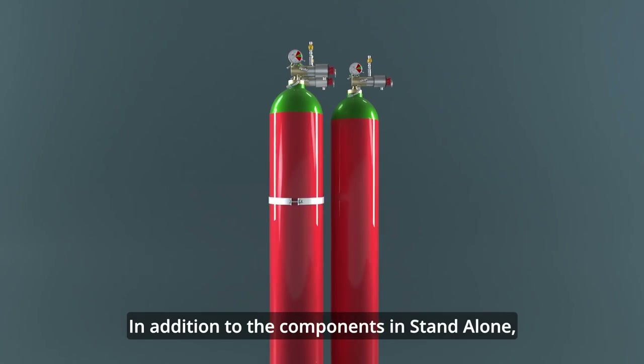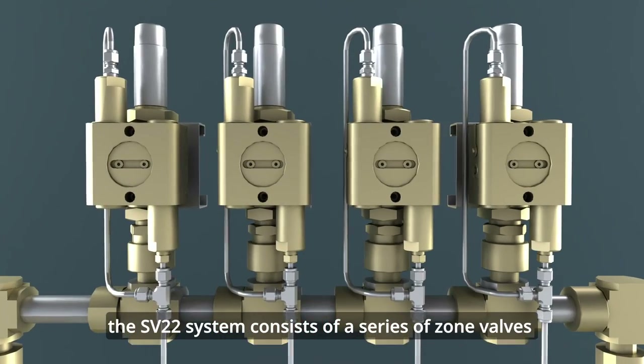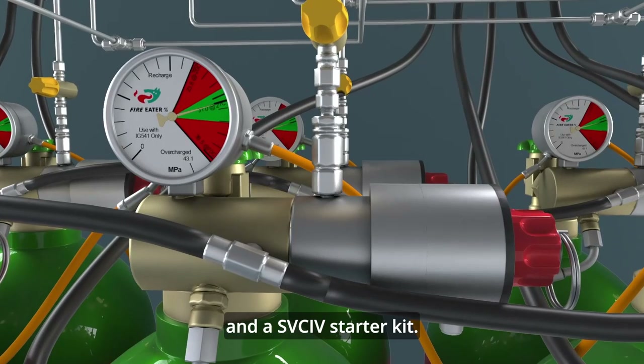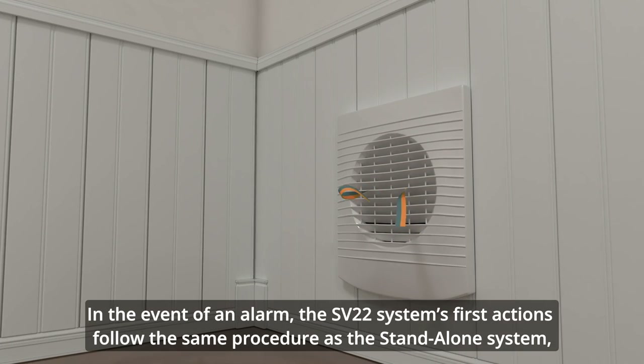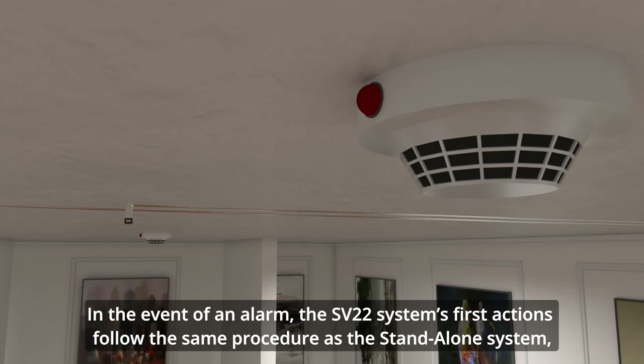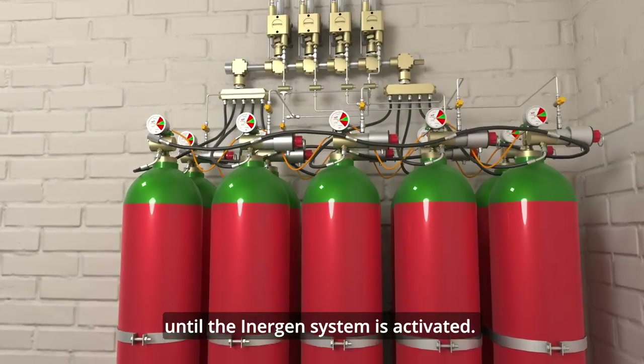In addition to the components in standalone, the SV22 system consists of a series of zone valves and a SVCIV starter kit. In the event of an alarm, the SV22 system's first actions follow the same procedure as the standalone system until the Inogen system is activated.